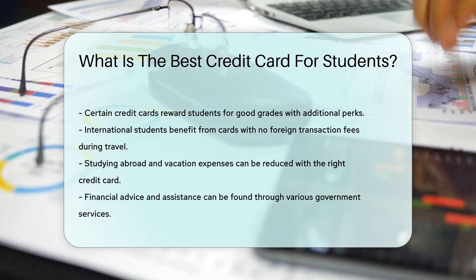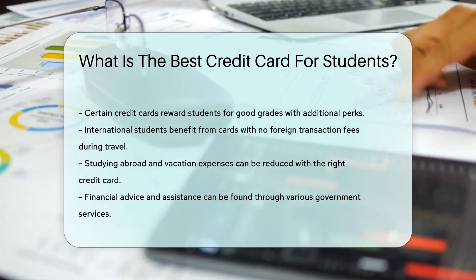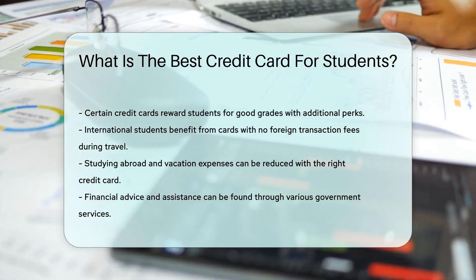Lastly, international students should hunt for cards with no foreign transaction fees. This makes studying abroad or spring break trips less costly.